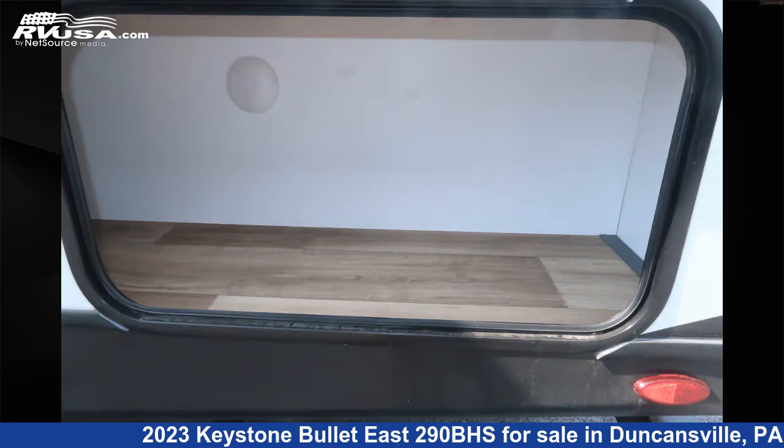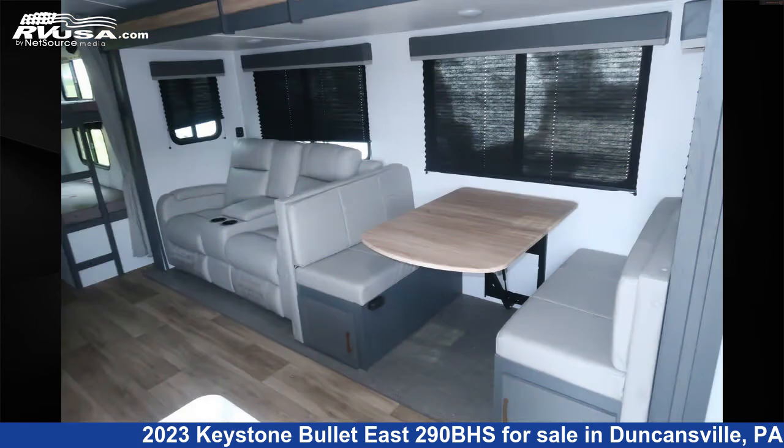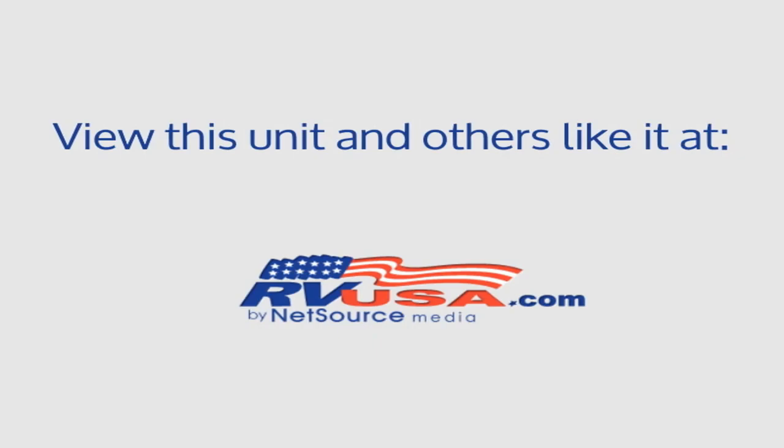The unloaded weight of this 2023 Keystone Bullitt East 290BHS is 6,340 pounds. For more information and pricing on this unit, and to see all units available for sale by Ansley RV, visit rvusa.com. We'll see you next time.